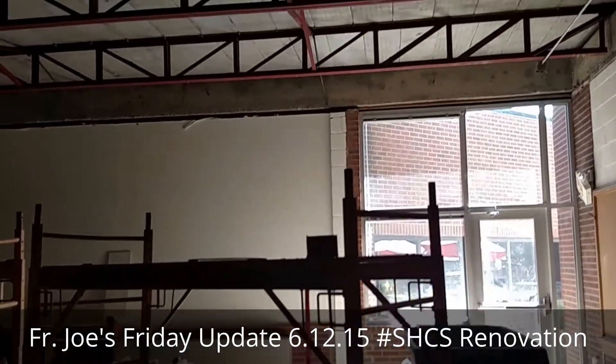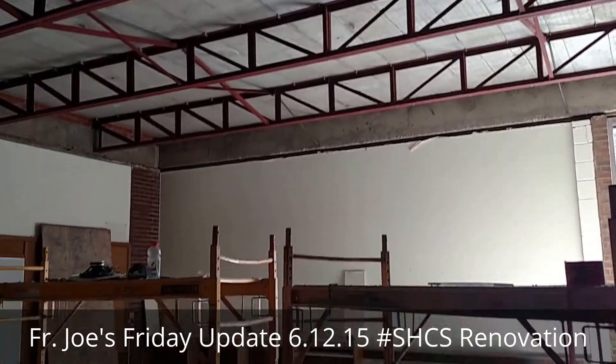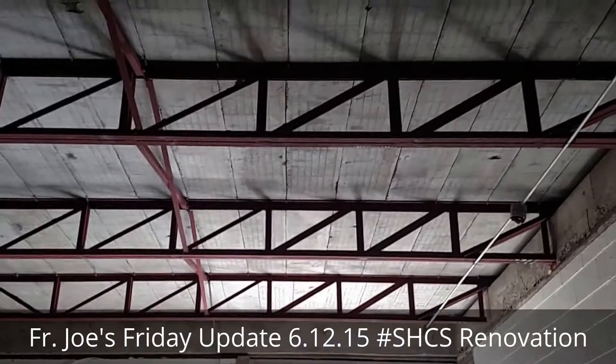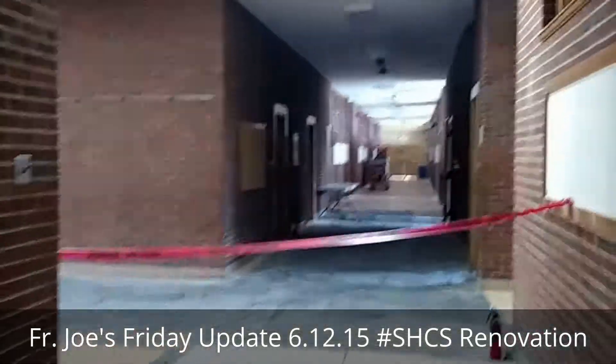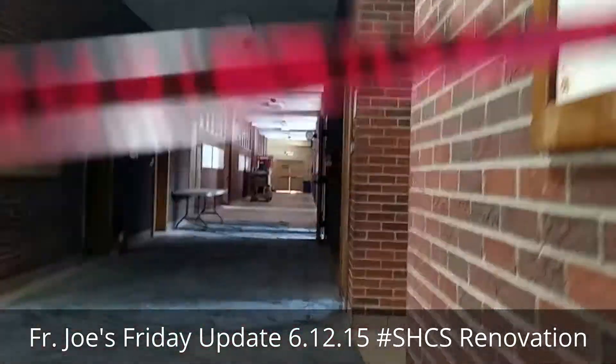Just as an example, here is Mrs. Young's third grade classroom. The ceiling's out — you can see that nice prestressed concrete roof there. The floor is all covered up very well.